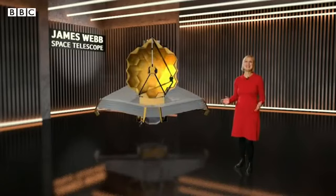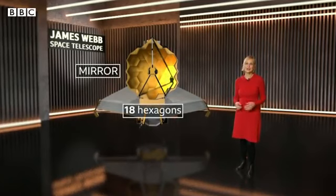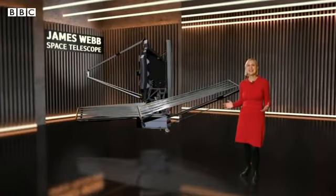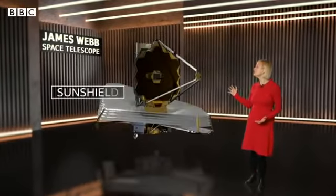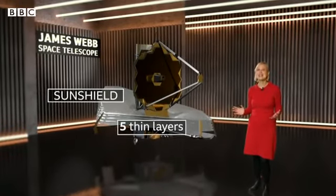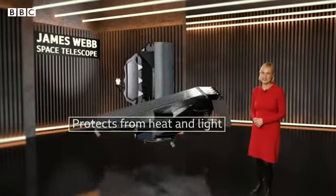The telescope is heading a million miles away from the Earth to give us our deepest ever view of the cosmos. This space telescope is a feat of engineering. At its heart is a six and a half metre wide mirror made up of 18 hexagonal segments, each coated in a layer of gold. Its size means it can detect the incredibly faint light coming from the most distant stars. It also has a huge sun shield about the size of a tennis court, made up of five layers, each as thin as a human hair, and this protects the telescope from the heat and light of the sun.